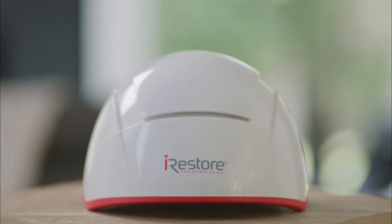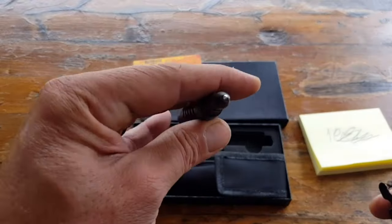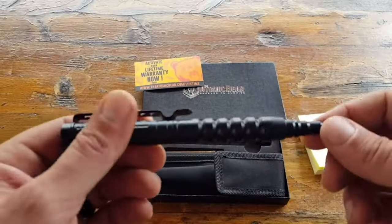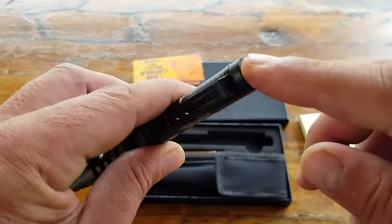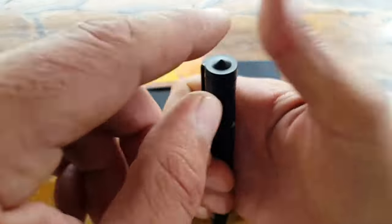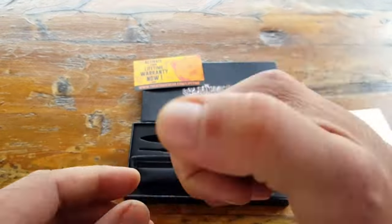More than a writing tool, the Atomic Bear Tactical Pen equips you for emergencies with its military-grade aluminum construction. Smash glass or pry with the tapered crown tip, signal distress with the 120-lumen flashlight, and jot notes in any conditions using pressurized ink that writes underwater.